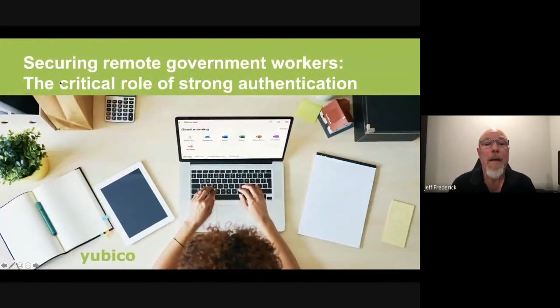Hi, my name is Jeff Frederick and I'm a senior solutions engineer for the federal and public sector team at Yubico. I'd like to speak with you today about the key role strong authentication plays in securing remote government workers and related best practices that you can use to ensure mission continuity.